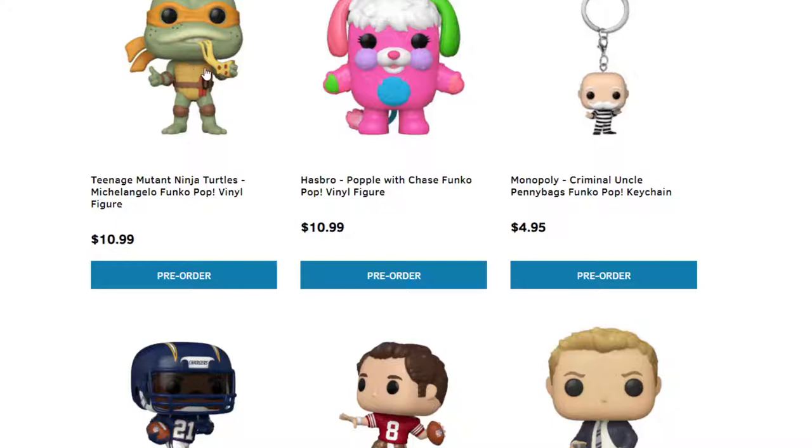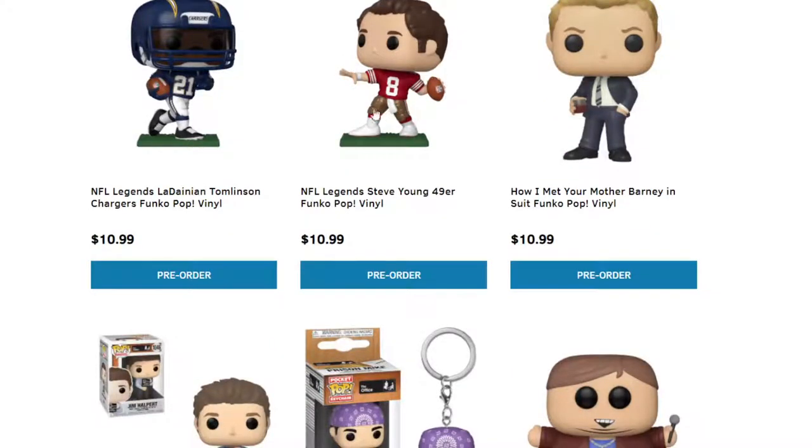We have Hasbro's Popple with Chase Funko — I don't even know what this one is; it's definitely a weird looking one, but if you guys know what it is, pre-order's right there. Monopoly is getting a Jail version of Criminal Uncle Pennybags in keychain form. We have a lot of Funko Pops for NFL — ones with no helmets and ones that do have helmets. I'm seeing a few of them getting sold out pretty fast, so make sure you guys get those pre-orders in.